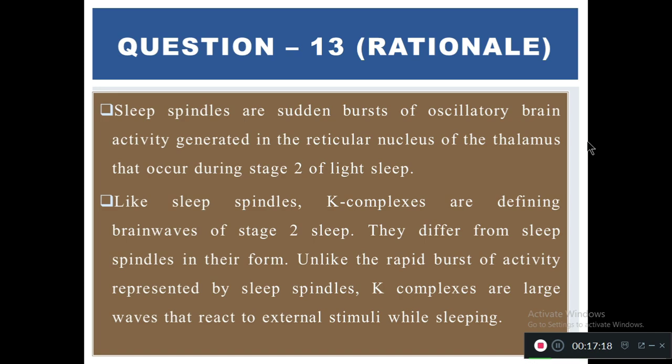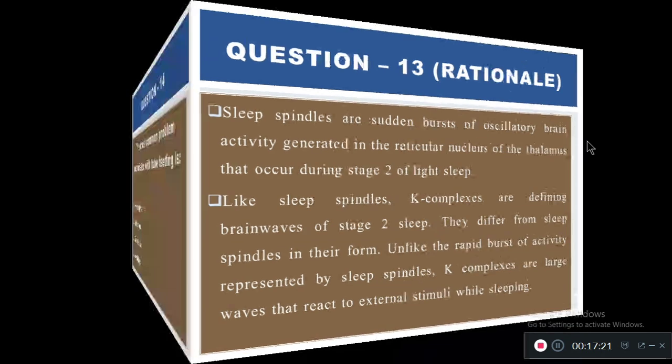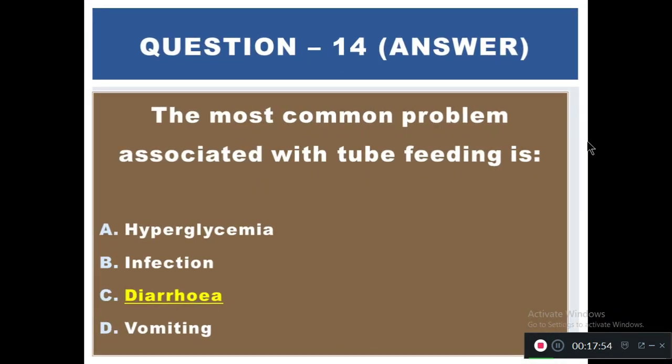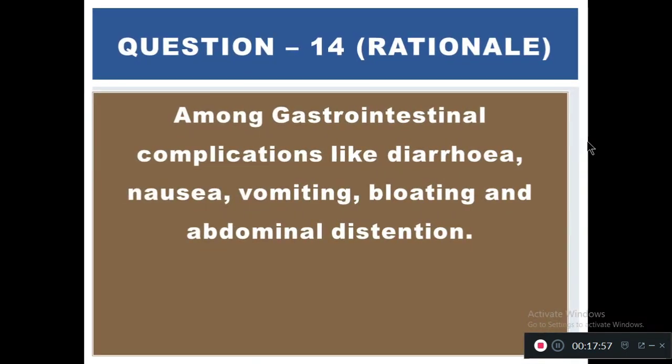Question 14: The most common problem associated with tube feeding is — A) Hyperglycemia, B) Infection, C) Diarrhea, D) Vomiting. The right answer is C — diarrhea. Among gastrointestinal complications of tube feeding, diarrhea is most common, along with nausea, vomiting, bloating, and abdominal distension.